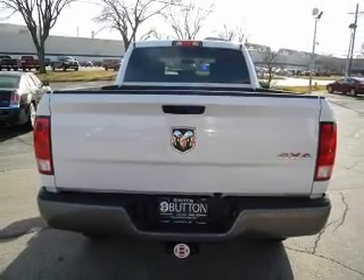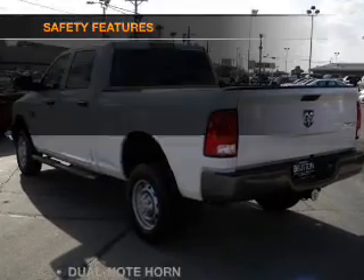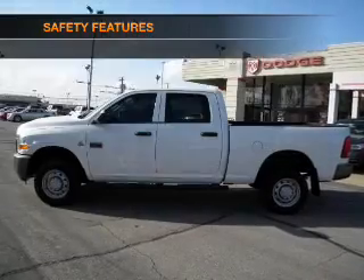Air conditioning, power door locks, power windows, power steering, and an adjustable tilt steering wheel. And for your peace of mind, the following safety equipment is included.